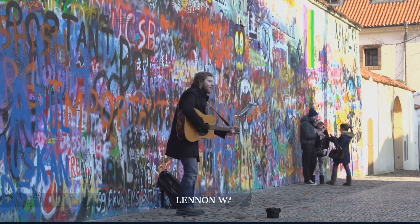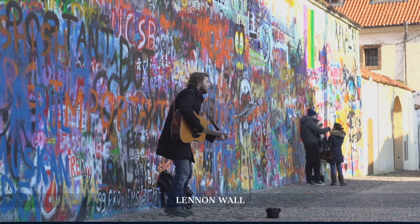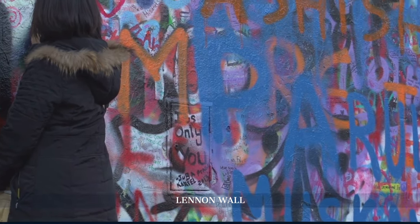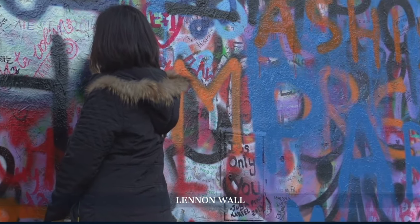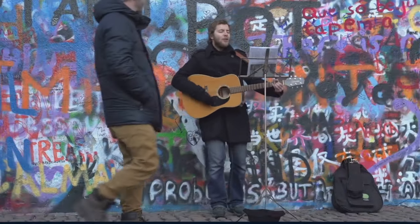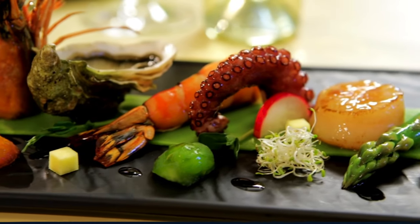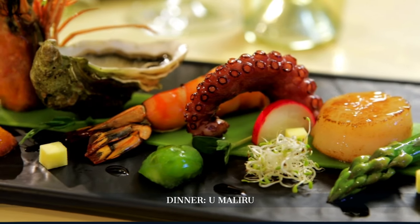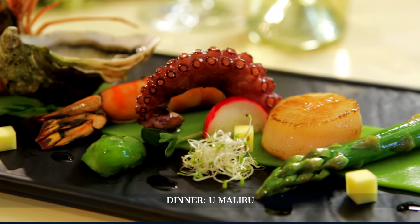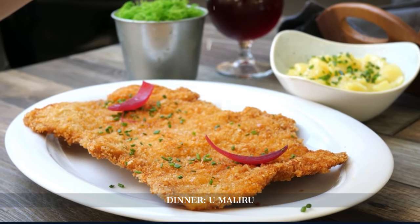In the afternoon, we visit the John Lennon Wall, a symbol of freedom and rebellion. This vibrant canvas of graffiti stands as a testament to the city's spirited history and contemporary struggles. Dinner at Umaliru offers an experience steeped in history, where traditional Czech dishes are served in a dining room that has hosted guests for centuries.